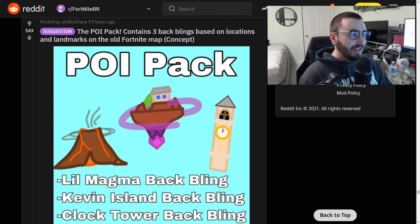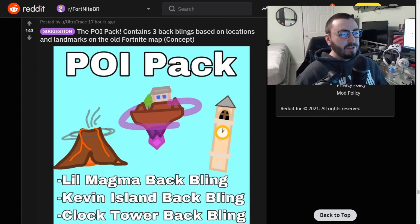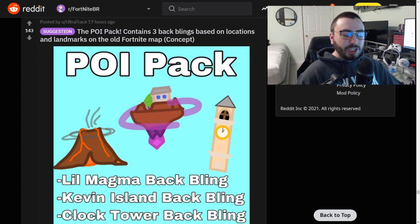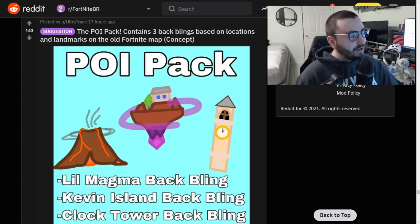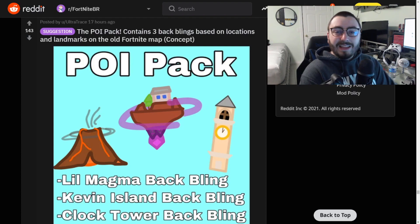We're ending with the POI Pack - contains three back blings based on locations and landmarks around the old Fortnite map. What's with all the OG stuff today? Little Magma back bling, Kevin Island back bling, the Clock Tower back bling - these would all be used so so much. I can see a lot of people using their good old OG chapter one skin along with one of these backpacks. I'd use them all - rogue agent or Oblivion for me. Season 8 was so good, the volcano season is such an underrated season.